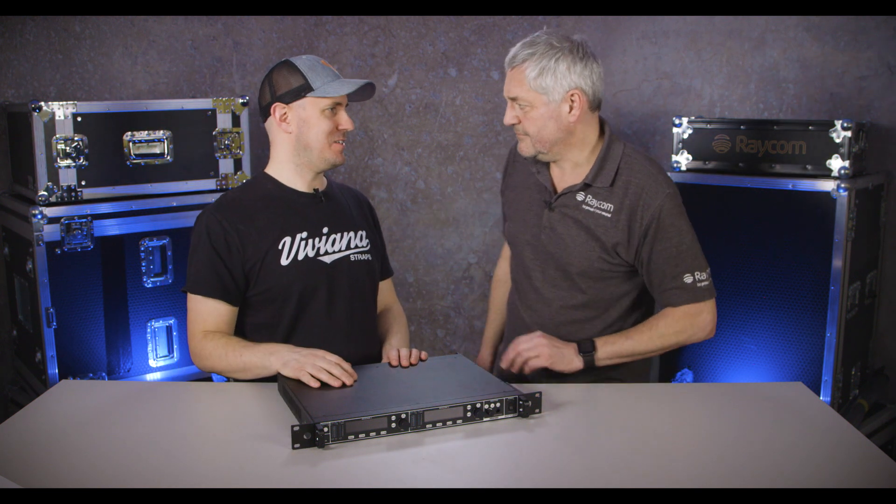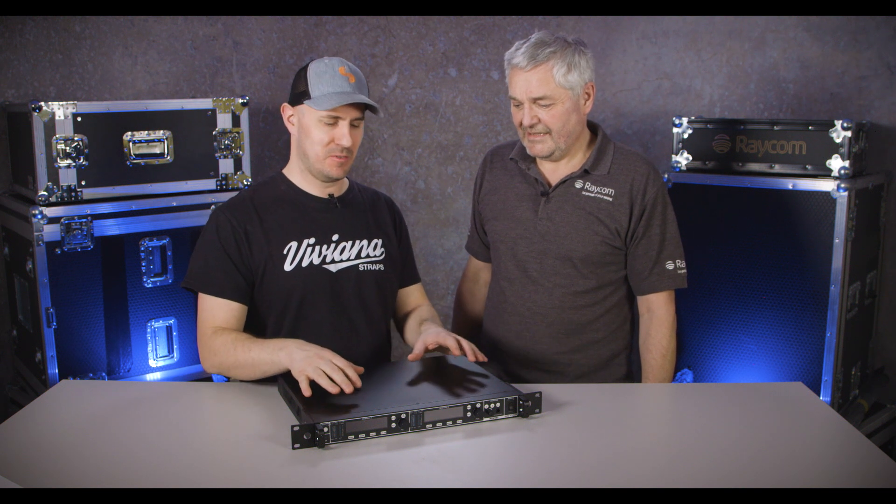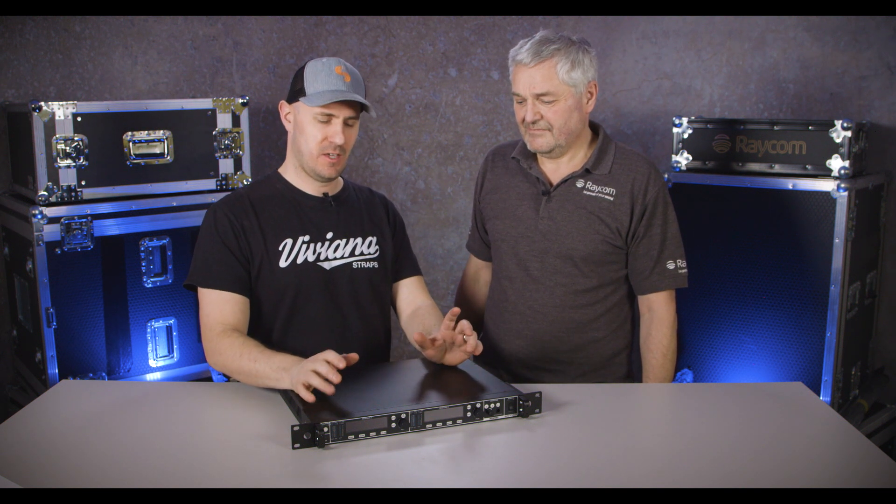So thank you very much, Mr. Piers Easton, our in-house RF Guru. We'll update you with another video about the features and a more in-depth look at the menus on the MRK980. That's it for us — thank you very much. Bye.